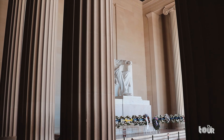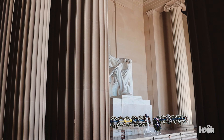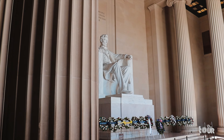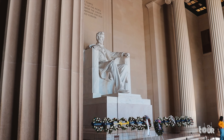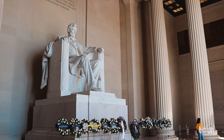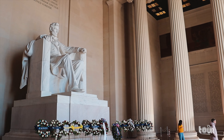There are a total of 36 columns around the temple, representing the number of states at the time of Lincoln's death. And the Lincoln statue sits in the center of the chamber at 19 feet tall. If Lincoln had been standing, the statue would have been 28 feet tall.